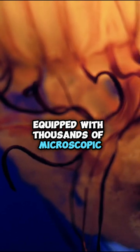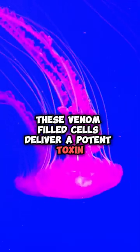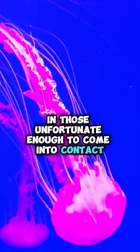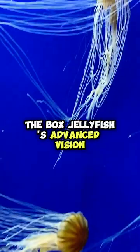Equipped with thousands of microscopic, harpoon-like stinging cells known as nematocysts, these venom-filled cells deliver a potent toxin, causing intense pain and sometimes severe reactions in those unfortunate enough to come into contact.